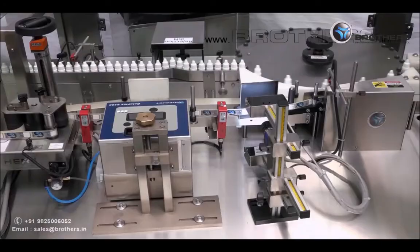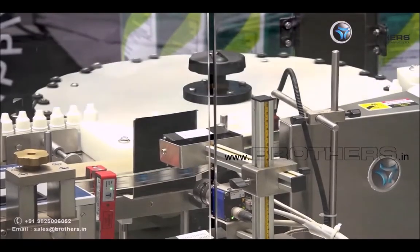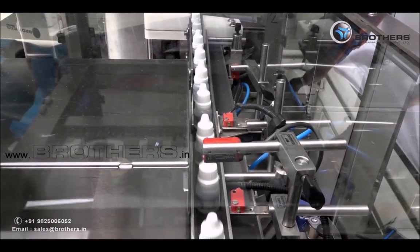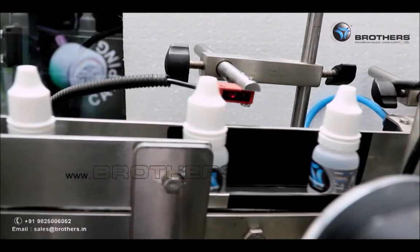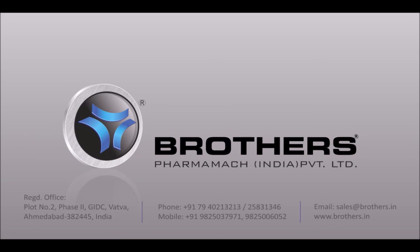All being offered under one roof, Brothers Pharma Mac India Private Limited is committed to providing complete serialization solutions including software, hardware, mechanical and engineering support, and complete integration to deliver successful end solutions to their customers. Brothers Pharma Mac India Private Limited — evolving ideas into reality.